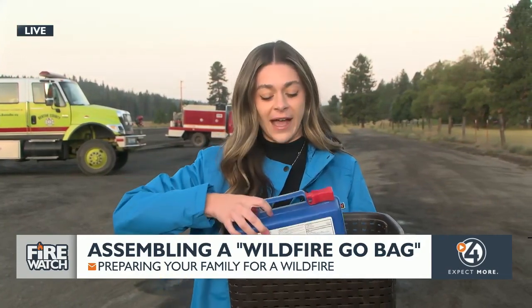Another thing that's great to have is prescriptions and any medications that you might need. Also great to have are chargers for any of your devices so that you can continue to use them and keep in contact with your family and loved ones as you evacuate.